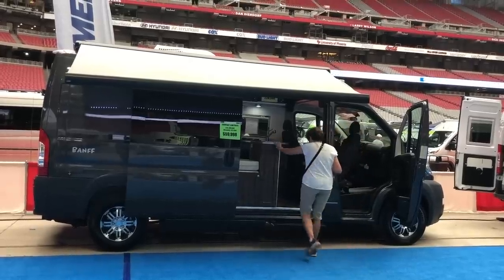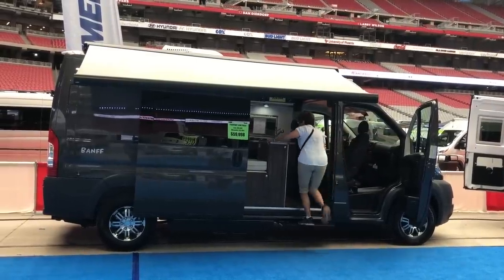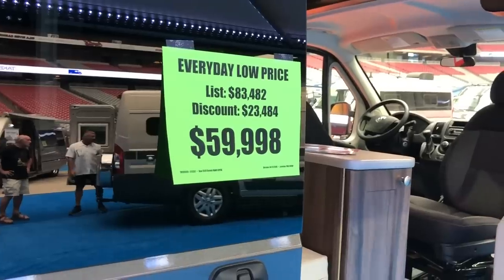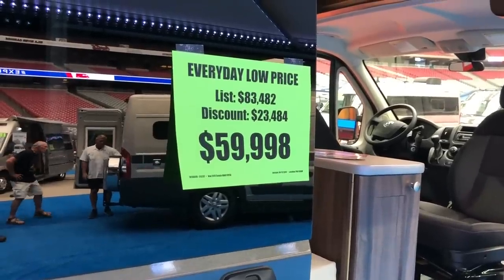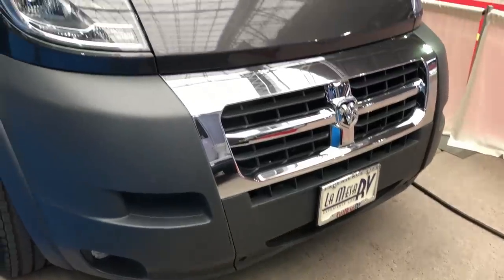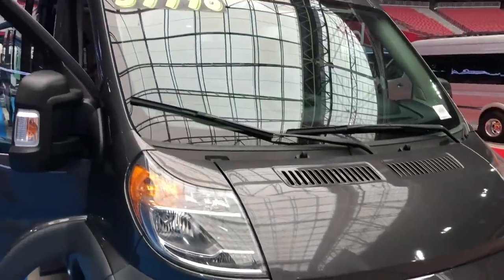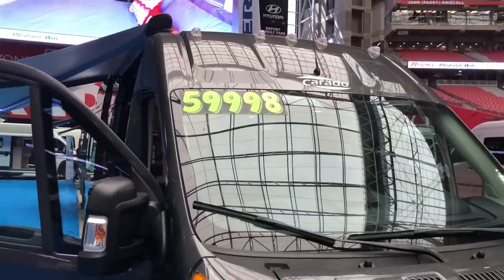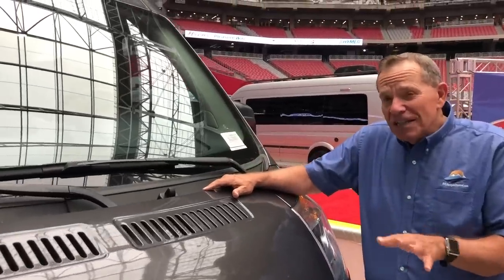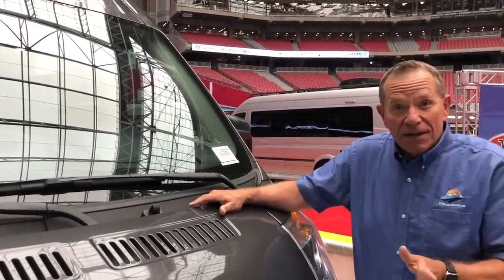Here is the least expensive: a 2018 Corrado Banff on the Ram Promaster chassis, normally $83,000, on sale at this show for $59,998. This is a special price you may not find near you, but that's what it was going for here in Arizona. This has a gasoline engine and you can expect 17 to 18 miles per gallon.